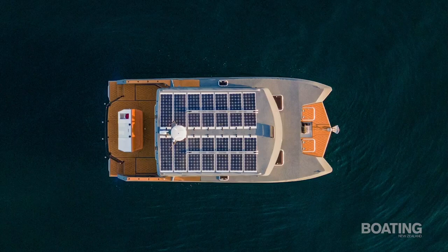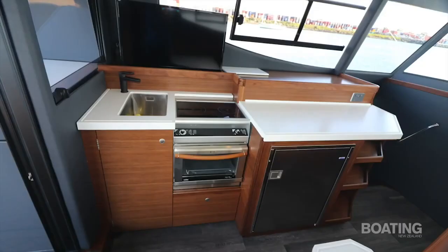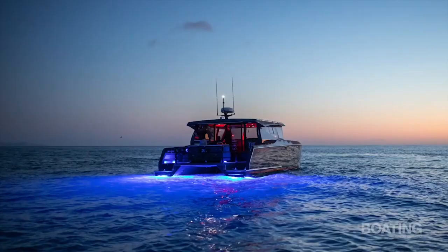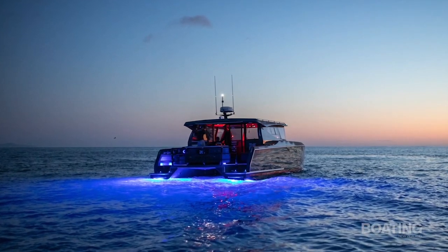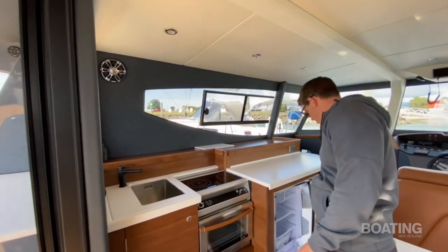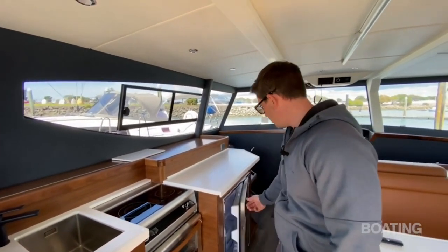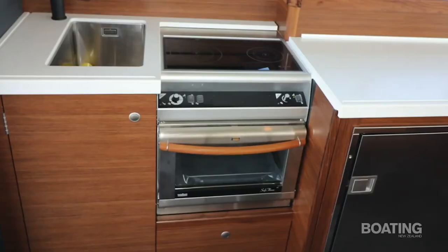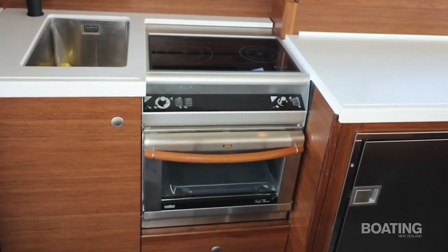The cabin roof is covered with 14 high-efficiency solar panels, providing self-charging capacity for the extensive list of onboard accessories — including fridge, freezer, running hot and cold fresh water, large-screen TV, stereo system, navigation electronics, and LED lights everywhere including below the waterline. The galley is compact and efficient with a sink, fridge, and stove unit with a double hob and oven. The hob and oven are a Wallace diesel combo stove unit, meaning neither petrol nor LPG needs to be carried on this boat.